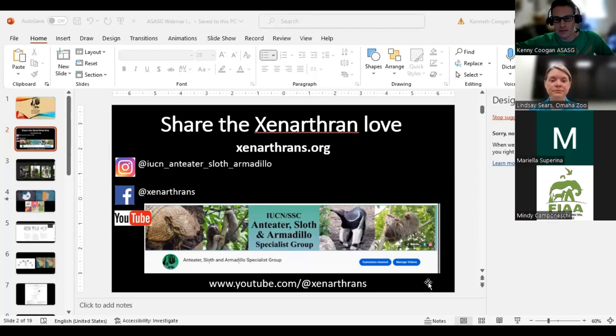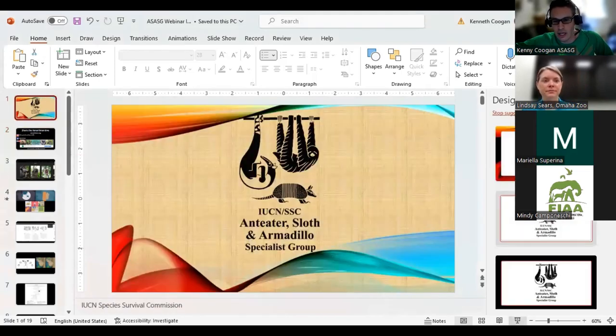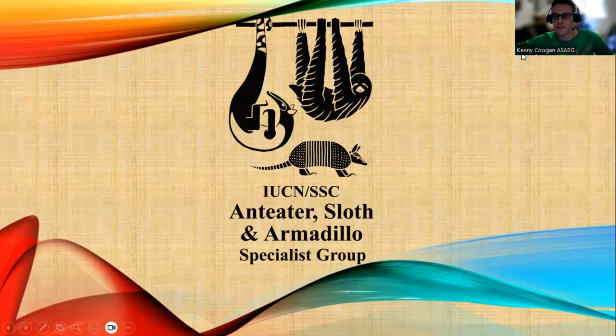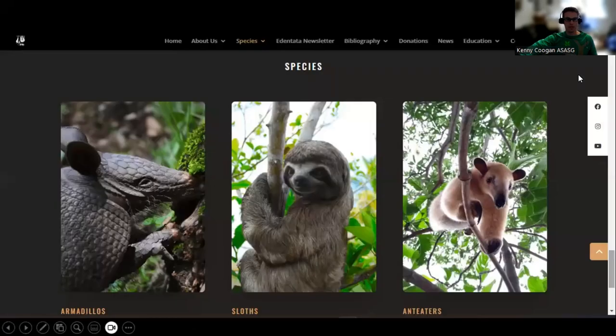Before questions, let me tell you about the specialist group. We are part of the IUCN SSC Anteater, Sloth, and Armadillo Specialist Group. Our website is xenarthrans.org. We have an Instagram page, a Facebook page, and a YouTube page where you can see all past Xenarthran webinars and other cool content.